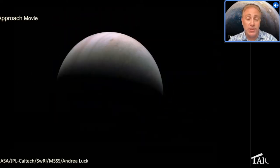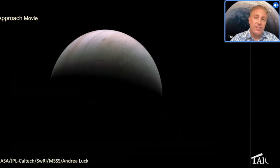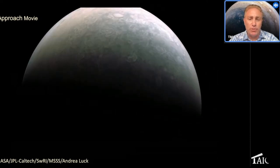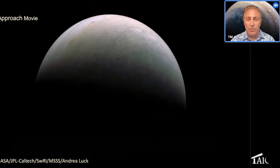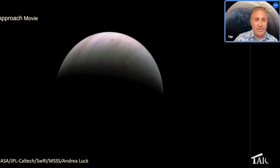This is from PJ43, which we just finished on July 5th. This is by citizen scientist Andrea Luck — it's part of an approach movie showing Juno coming in from space to a Perijove, heading over the North Pole. And this collage by Brian Swift shows approaching from further out and heading in, sweeping over the poles.